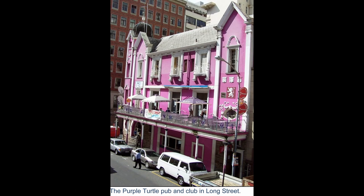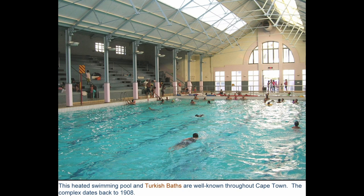And what is this? The Purple Turtle. I bought some good stuff at the Purple Turtle. And then of course there's the Turkish Baths, where you can go and swim in the middle of the day.